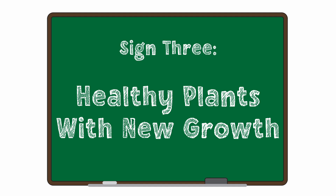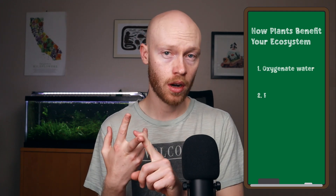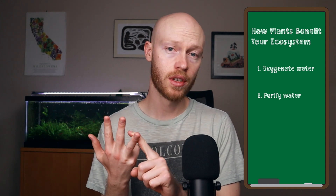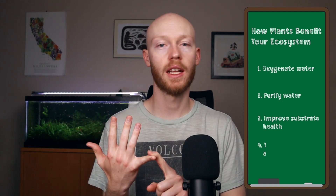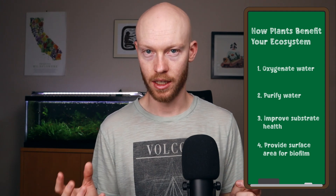One of the keys to a great ecosystem is healthy, growing plants. Plants do a lot of great things for your ecosystem: they help oxygenate the water, they help purify the water and remove heavy metals, they help improve substrate health if they have roots, and they provide much more surface area for biofilm to grow on and feed your shrimp. We cannot emphasize enough the benefits these plants provide — but that's only possible if the plants are healthy. A healthy plant has bright green growth and no holes in its leaves.